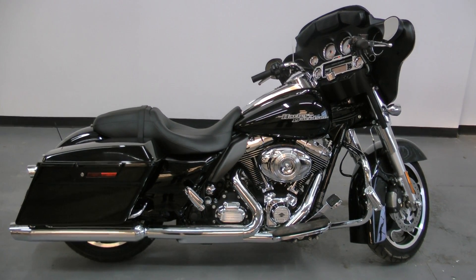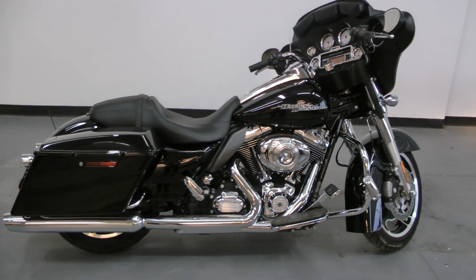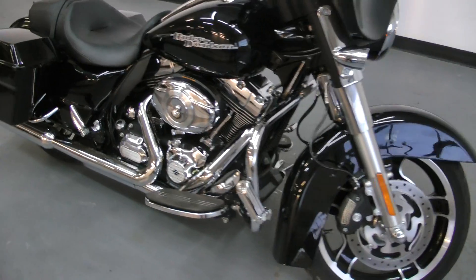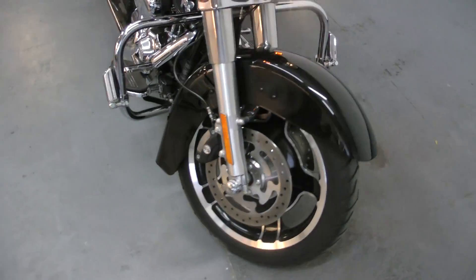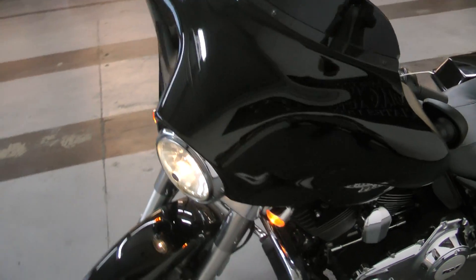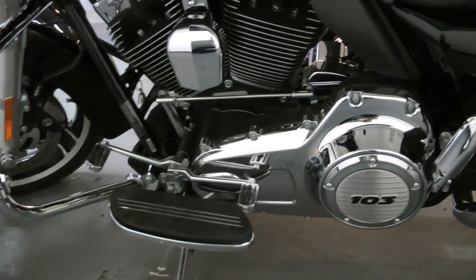Hey, welcome to Canadian Auto Associates. I'm here to show you this 2012 Harley-Davidson Street Glide. This bike has only 3,900 miles on it, one owner bike, and of course for 2012, the big 103.